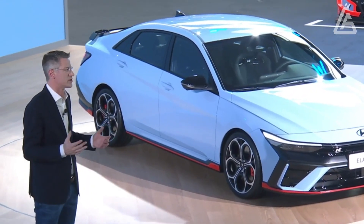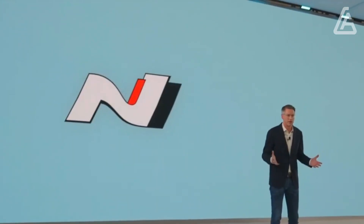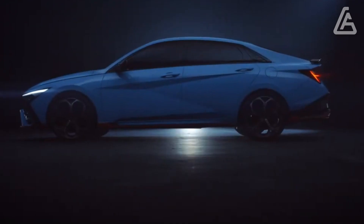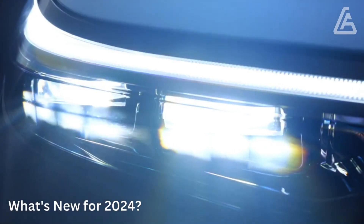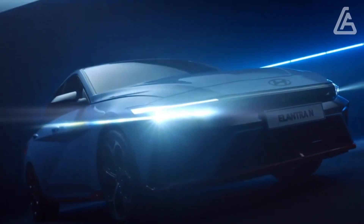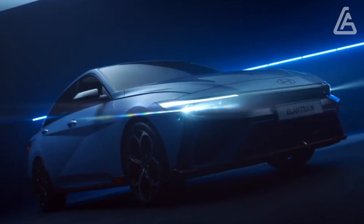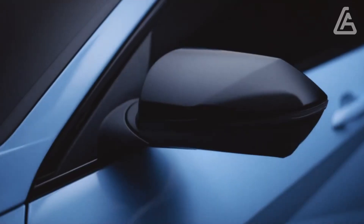For performance-oriented drivers, the full Elantra N model is far more satisfying than the standard Elantra, though it also costs much more. Hyundai's compact is sold as the Avante in Korea, which has been facelifted with a sharper-looking front end, updated exterior lighting elements, and new wheels. We anticipate the US market Elantra to adopt these new styling changes for the 2024 model year.